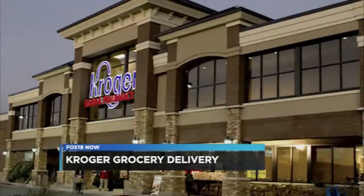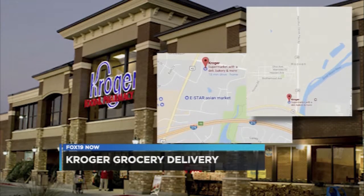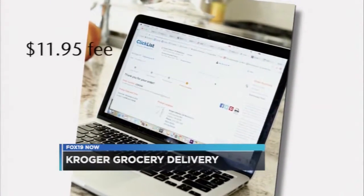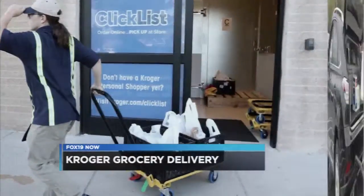Hometown retailer Kroger is now testing grocery delivery at two tri-state stores. Kroger is now delivering groceries to customers within a five to eight mile radius of its Sharonville and Whitewater stores. You can shop online using Kroger's Clicklist and pay an $11.95 fee. You'll then get a text when the delivery driver is headed to your house.